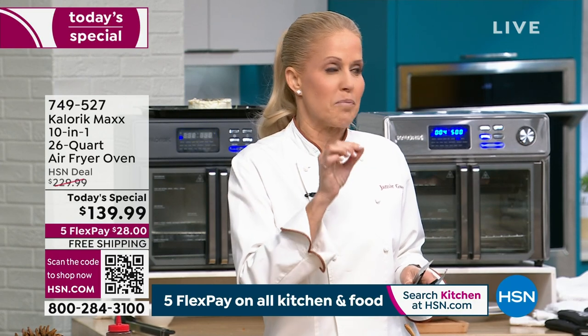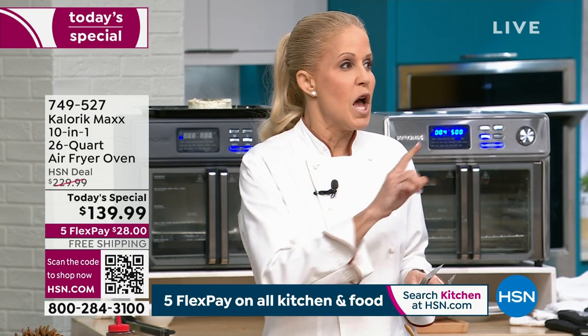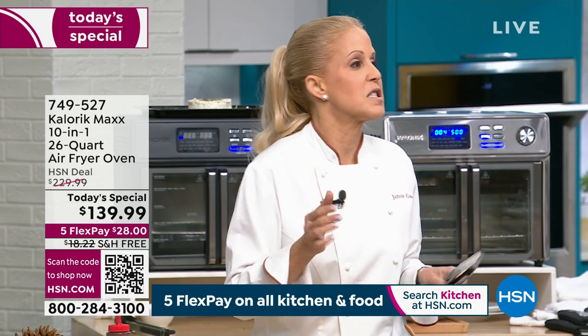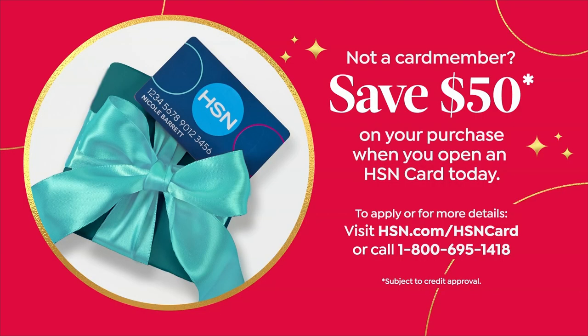I know prices have skyrocketed — I spend more time in the grocery store than anybody else — but to have the same price from one year ago, this will never happen again. Get your Max now. Free shipping and handling. And if you use an HSN credit card, we'll change the price from $139 to $89, because we'll put $50 in your account.